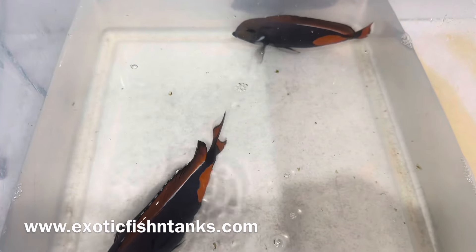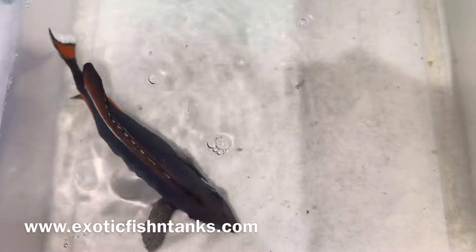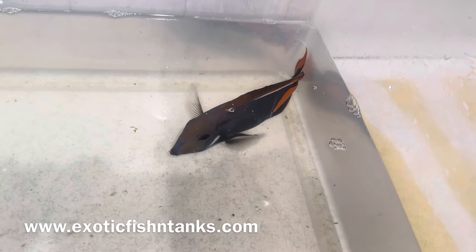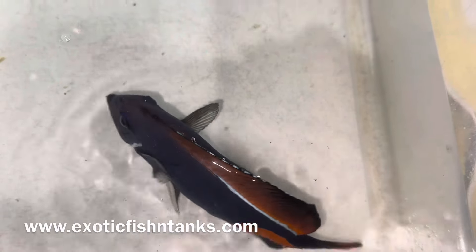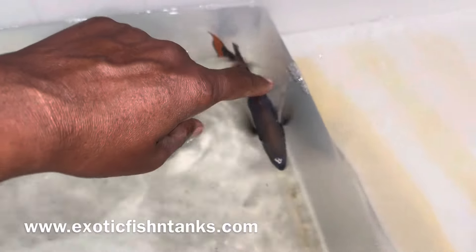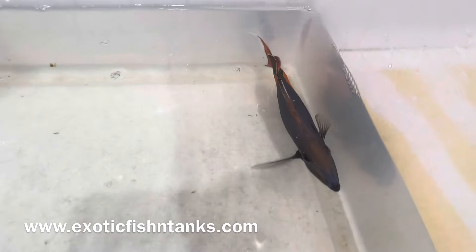Hello everyone, this is Fish Guy Rodney with Exotic Fish in Tanks. Sorry to be coming to you so late — these guys were sleeping, so I'll make this video real quick. It's very difficult to catch these guys in a 500 gallon tank during the day, so I have to wait until they're sleeping. Their coloration won't be what they normally are — you can see how much lighter this one is and this one is pretty dark.